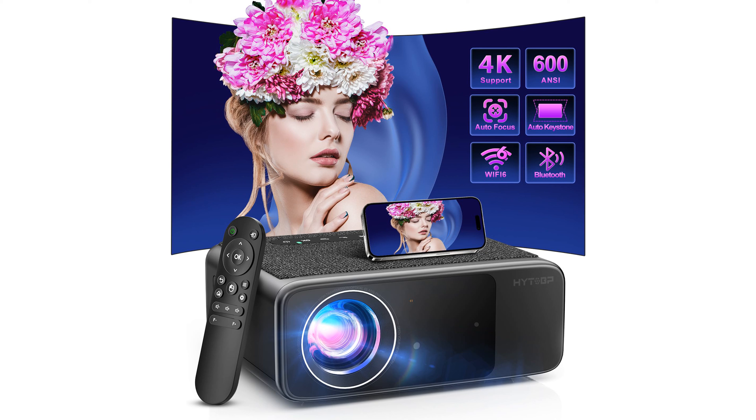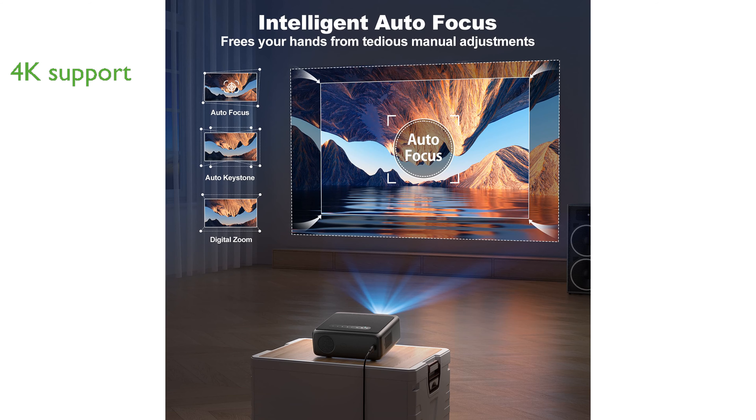The YTOBP LT2 600 projector features advanced autofocus and 6D keystone correction, making it easy to achieve a clear and perfectly aligned image without manual adjustments. Supporting 4K video and boasting a brightness of 600 ANSI lumens, this projector delivers an immersive viewing experience with vivid colors and sharp details.